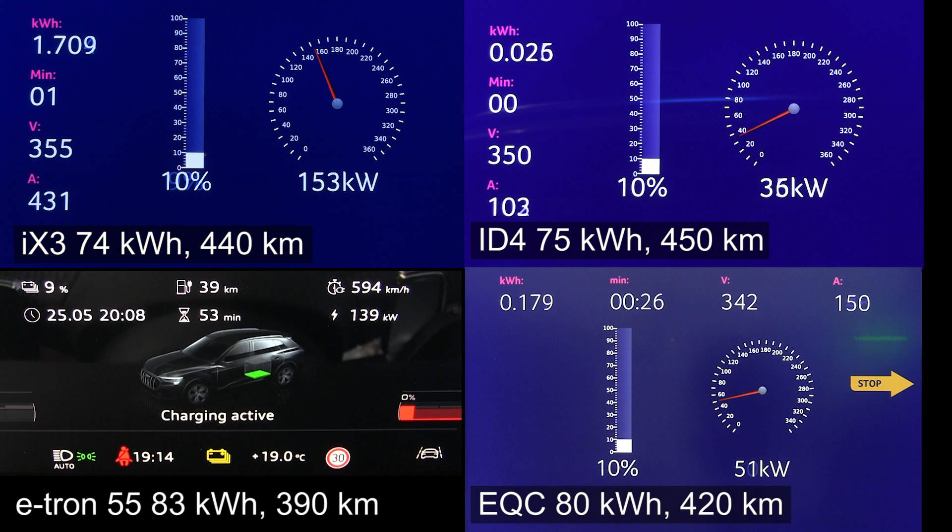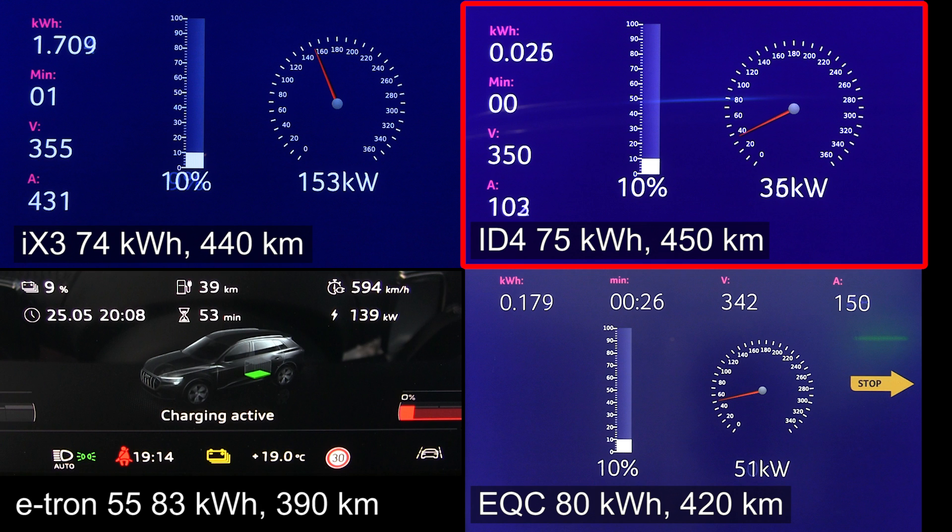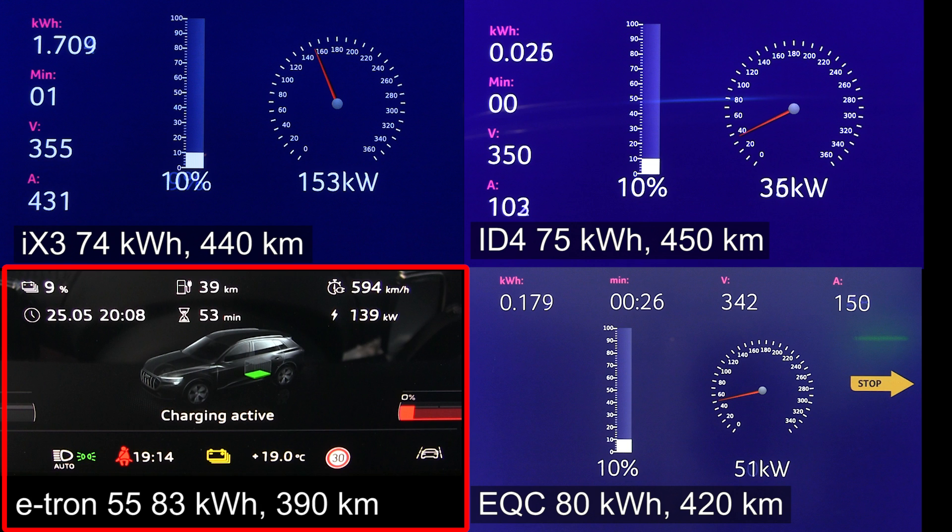So anyway, let's go. I'm going to explain now. On the top left corner we have the iX3 and I also include the net capacity that I've measured — what you actually get out of it — and also my measured range at 90 kilometers per hour. On the top right you have the ID4, similar kilowatt-hour, but I was able to pull slightly less energy from spec, and similar range. And then top right we have the e-tron 55. Maybe it was more fair to use the e-tron 50 because that's the one closer in price to the others, since the e-tron 55 is significantly more expensive. Range-wise though, not that much. I actually measured only 370 kilometers that day, but I corrected to 390 because it was quite windy, so maybe it's a little unfair for the e-tron 55.